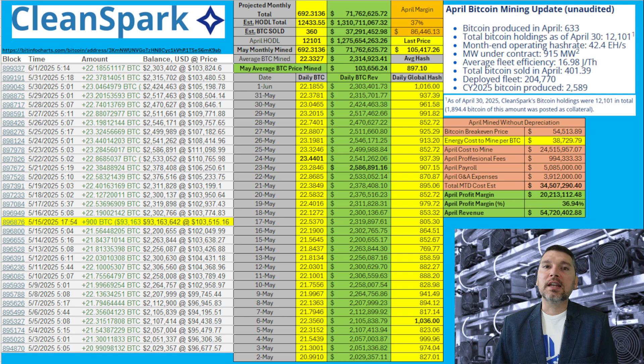I talk a little about hash rate because in order to calculate an estimate of the energy cost to mine Bitcoin, you need to know the global hash rate for the month. The average global hash rate came in at 897.10 exahash. The average Bitcoin mined in May came in at 22.3327, and the overall May monthly mining amount was 692.3136 BTC — an excellent month for CleanSpark. The monthly revenue came in at $71,762,625, which I believe is the highest monthly revenue so far for CleanSpark as a Bitcoin mining company. If you think there was another month I'm neglecting, please let me know in the comments.